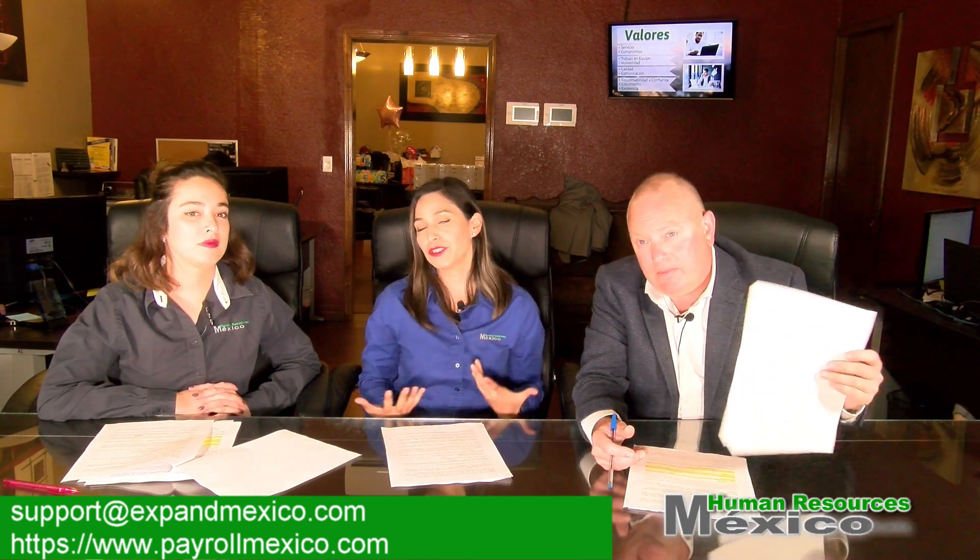Where can I contact you if I have additional questions? You can contact us at support@expandmexico.com — we will be pleased to help you. Regarding the invoices that Human Resources Mexico generates, we use a third-party web-based system called Cuaderno. All invoices are sent from there with a PDF file attached, plus a link you can click to download the invoice files.